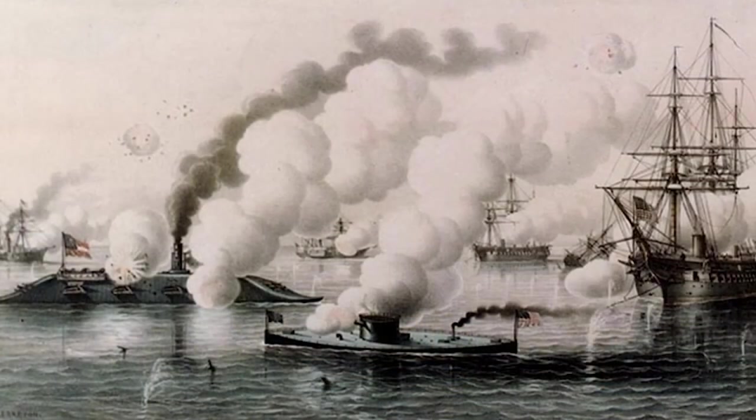On the gun deck of the CSS Virginia, crew member W.F. Drake described the battle in which the Monitor would go off and come around them, coming to closer quarters and fire her guns, the turret being immediately turned away, so they had a bad target for their guns.